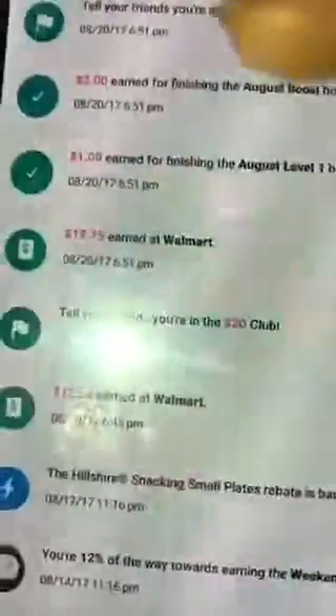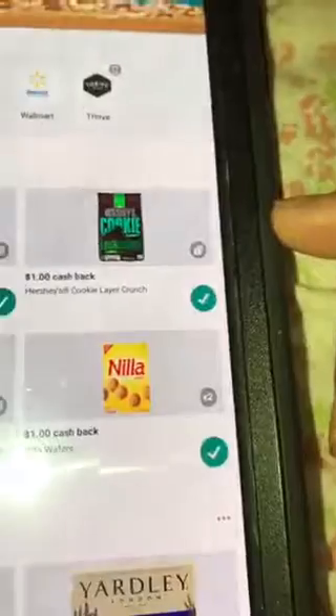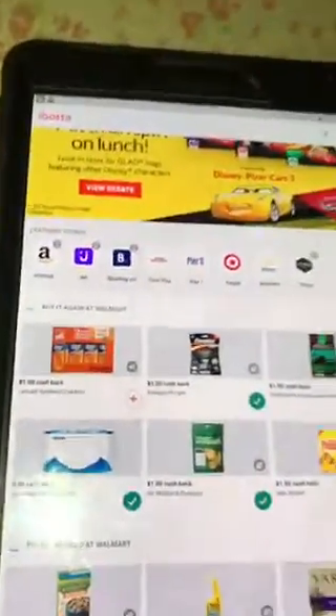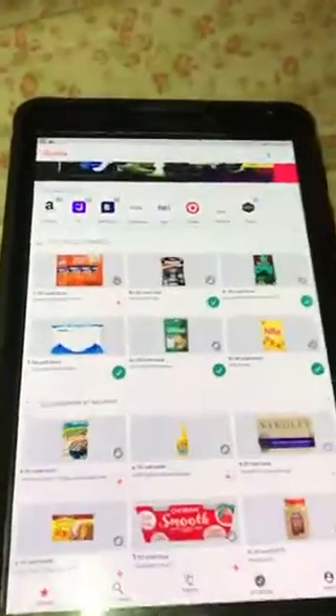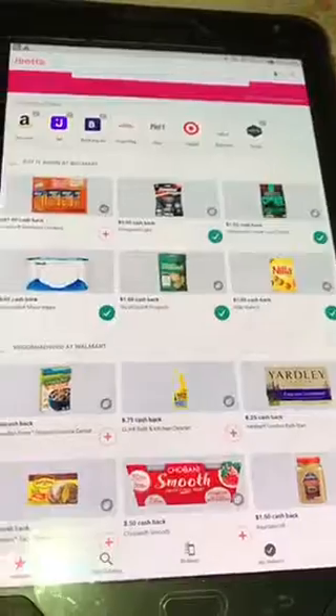When doing this you just get some really amazing deals. It says 'Earn a dollar for finishing August Level One' and 'Two dollars for finishing the August booth' — so they give you bonuses on top of bonuses just for getting things you already buy. Like I said, you can match them up with coupons. This item was about three dollars in store; I used my coupon and Ibotta. You can also submit that same receipt to other rebate accounts like Saving Star, Checkout 51, and get all your coins. This stuff ends up being free or even money makers. Send all your money to your PayPal account and use your PayPal card when you're out, or transfer it directly to your bank account.